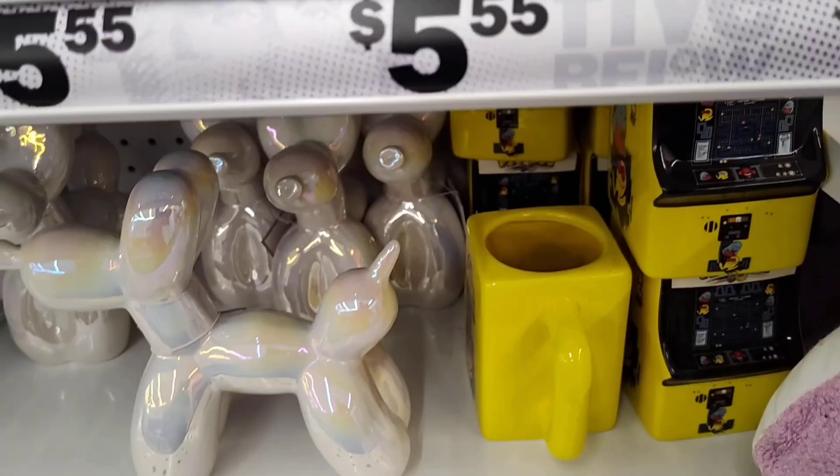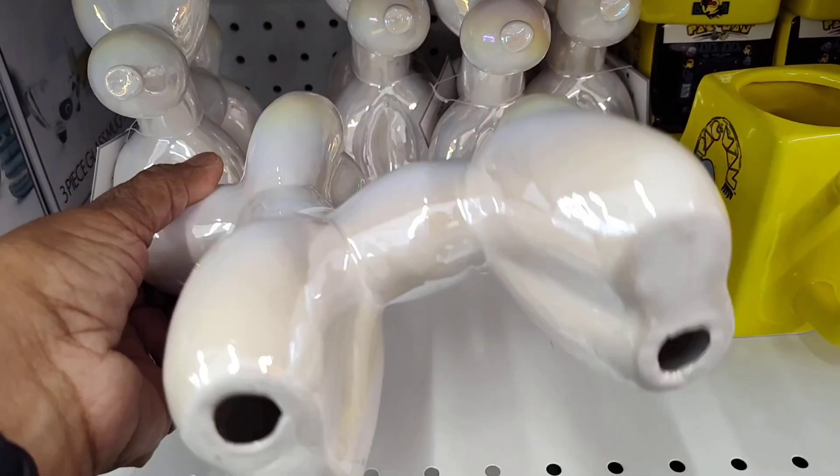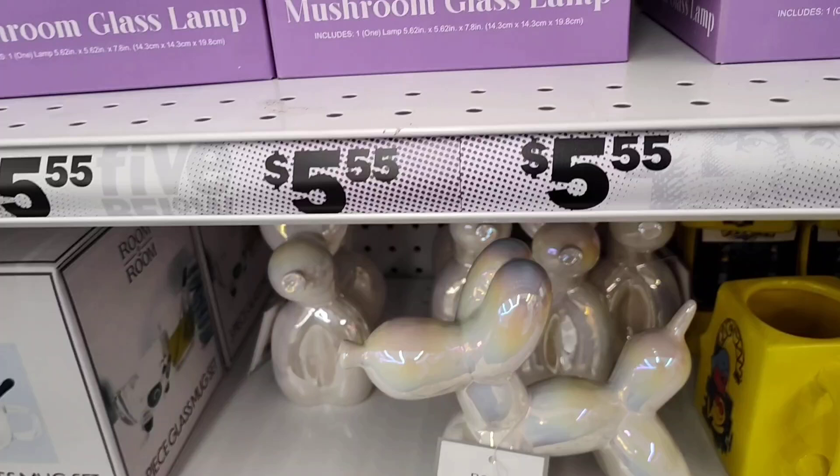They have these beautiful balloon trinkets here. It's really cute. You know, everything with the balloon doll. It's really nice — for a dollar.